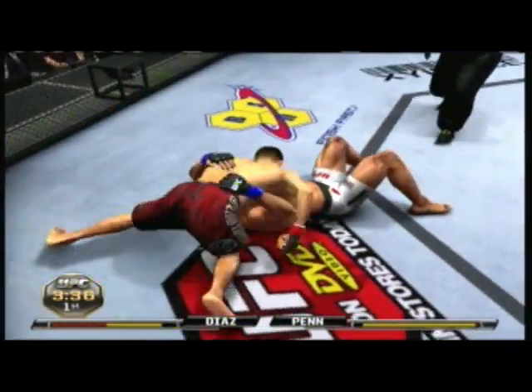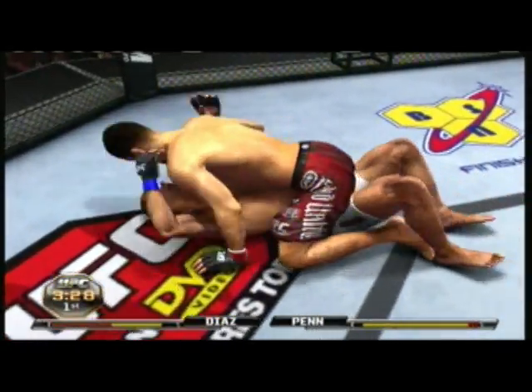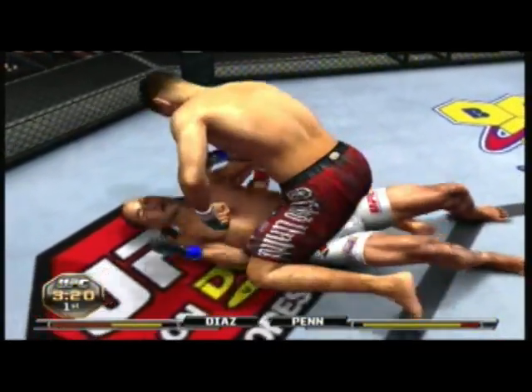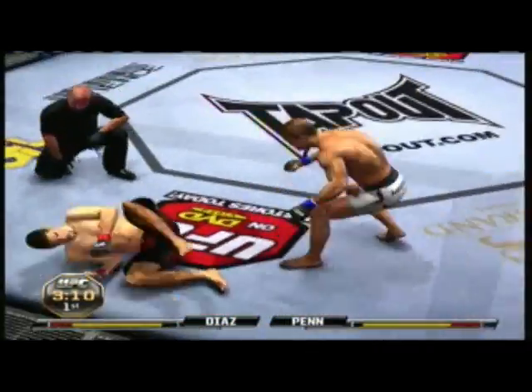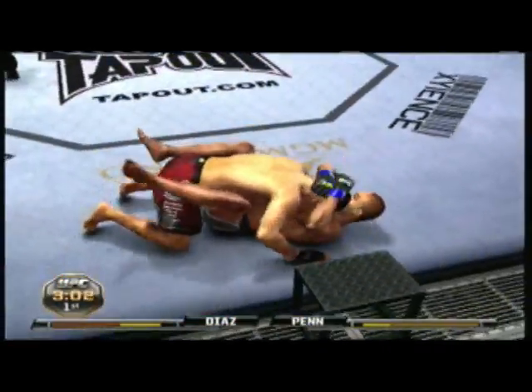Transitions to side control. Full mount here. Guy on bottom's trying to escape, but he's just not able to. Got the hooks in. He's got his back. Oh, he's going for an arm bar. Great job done defensively. He decides to let him up. He shoots in. Nice double leg.